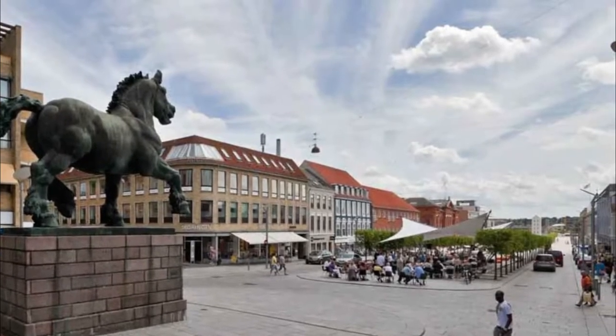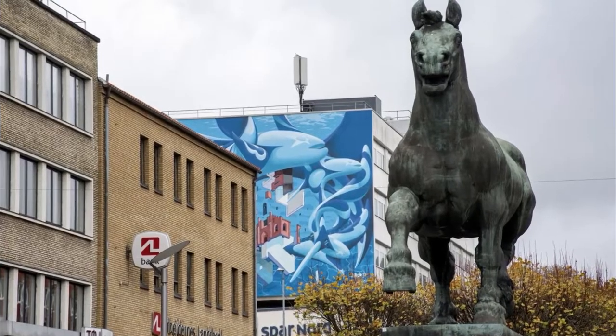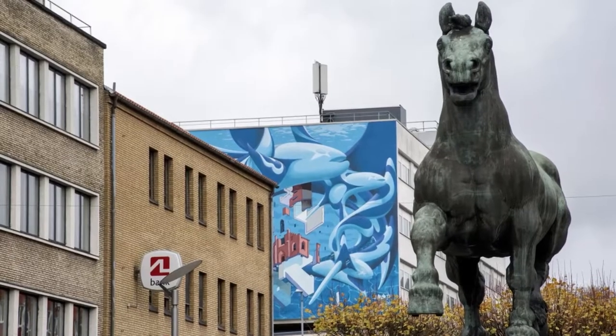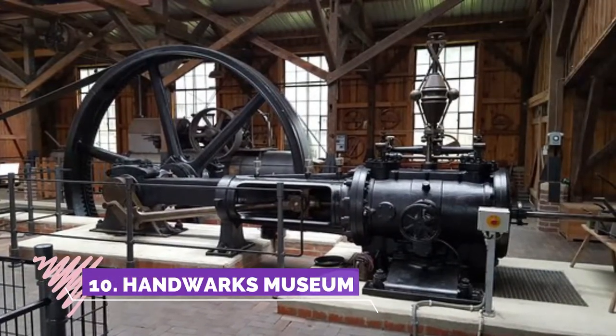Number nine: Den Jyske Hingst. I passed this monument several times each week and always spent a few minutes admiring it from different angles. A very impressive work — a stallion on steroids. It represents the old days when Randers had a very important horse market.